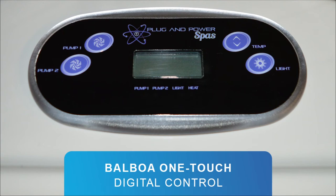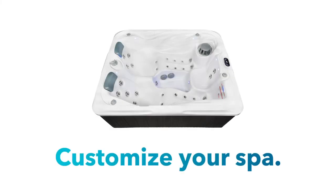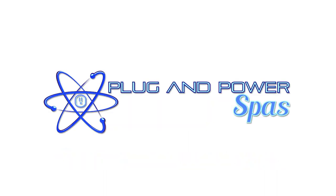Balboa controls make your spa easy to program. Customize your spa with your choice of shell, cover, and cabinet colors. What are you waiting for? Call your plug and power spas dealer today.